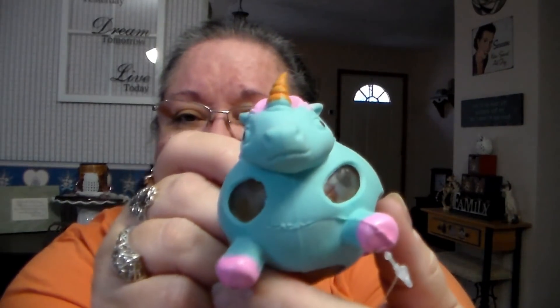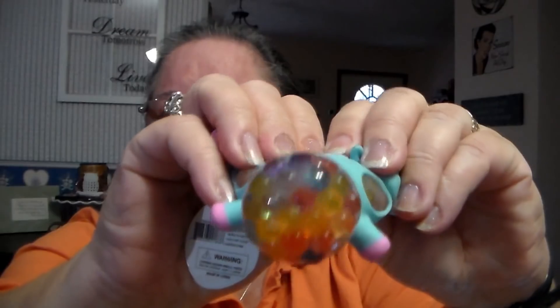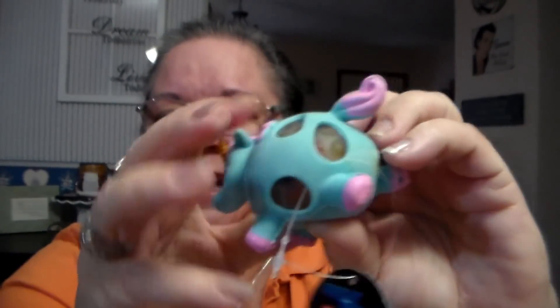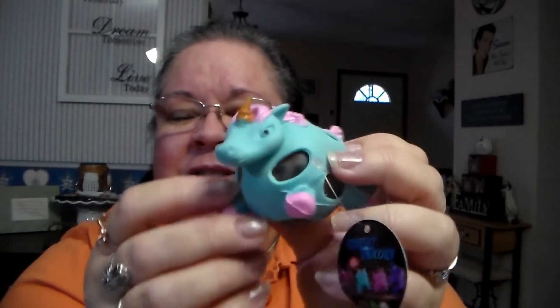I got this for my youngest grandson. A lot of you know he's autistic. He is allowed to bring a sensory toy with him to school every day to help keep him calm. So I got him this one — it's a little unicorn squishy. It came in several different colors, but I got him the little blue one. It's very soft. He's going to get a kick out of that. That was $1.30.